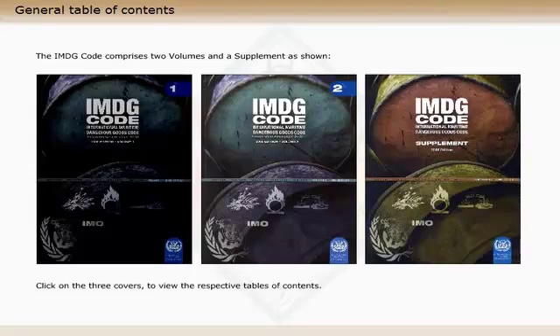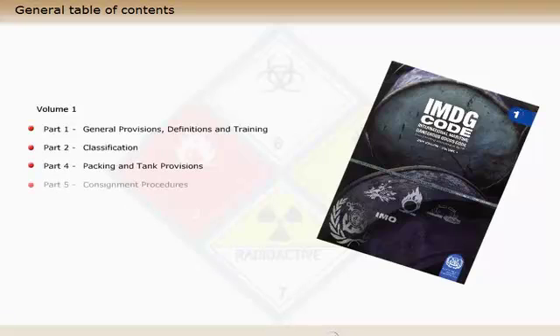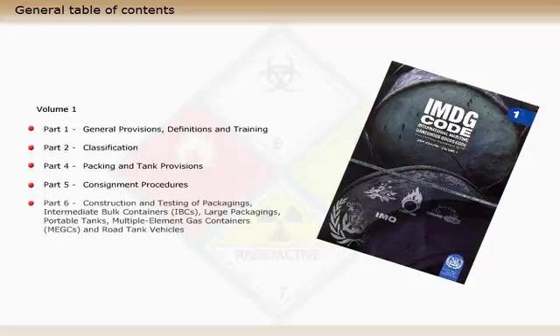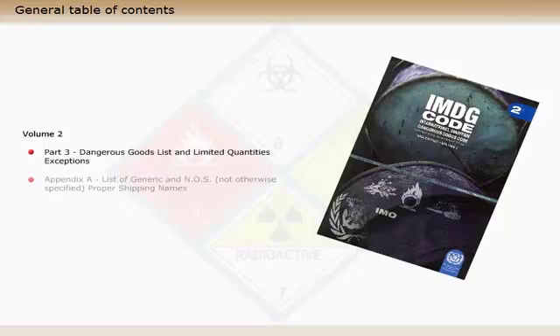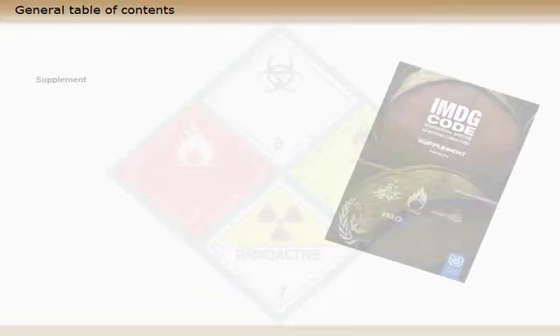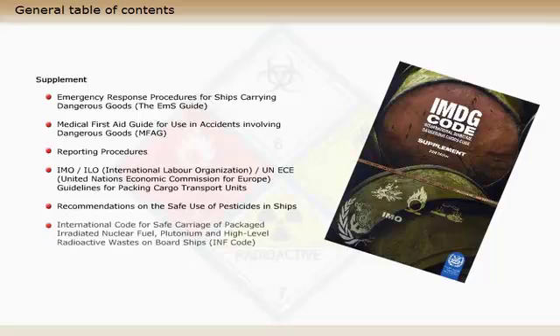Volume 1 contains the following sections. Volume 2 contains the following sections. The supplement contains the following sections.